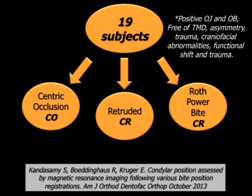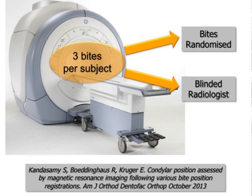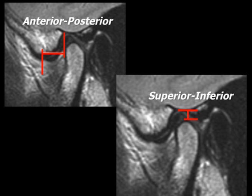All subjects were in their permanent dentition with positive overjets and overbites, and they all were free of TMD, asymmetries, craniofacial anomalies, functional shifts, and no history of trauma. We took MRI scans of each bite registration in place, so there were three MRI scans per subject. A head and neck radiologist then assessed the data, blinded as to which bite registration he was assessing. Measurements were then made of the anterior-posterior and superior-inferior position of the condyles with respect to certain anatomical landmarks.